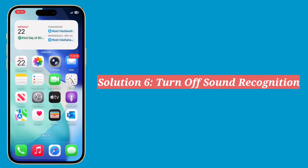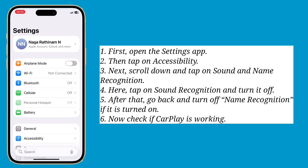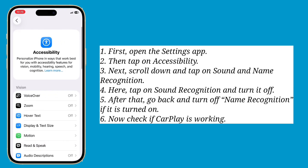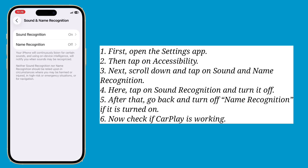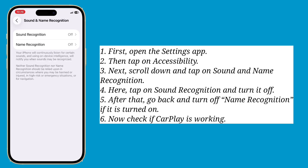Sixth solution is turn off Sound Recognition. Open the Settings app, then tap on Accessibility. Next scroll down and tap on Sound and Name Recognition. Here tap on Sound Recognition and turn it off. After that, go back and turn off Name Recognition if it is turned on. Now check if CarPlay is working.